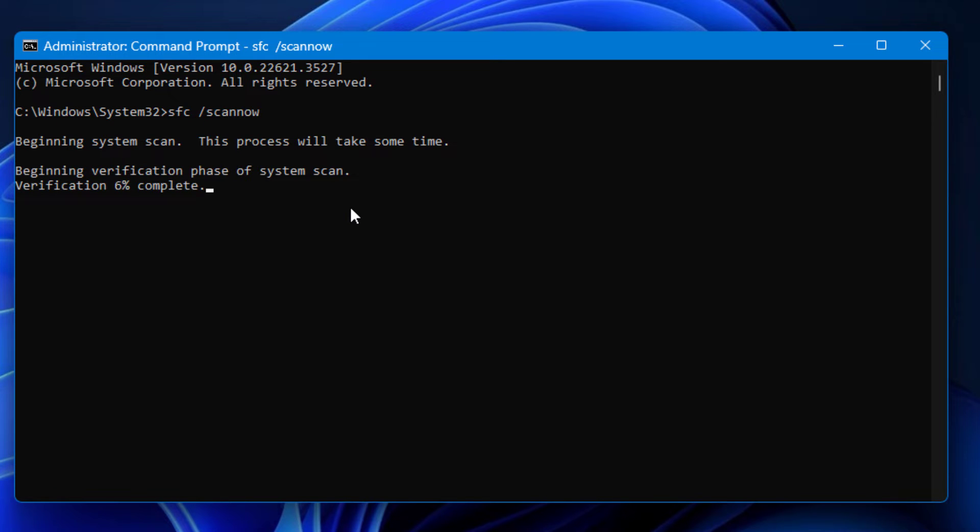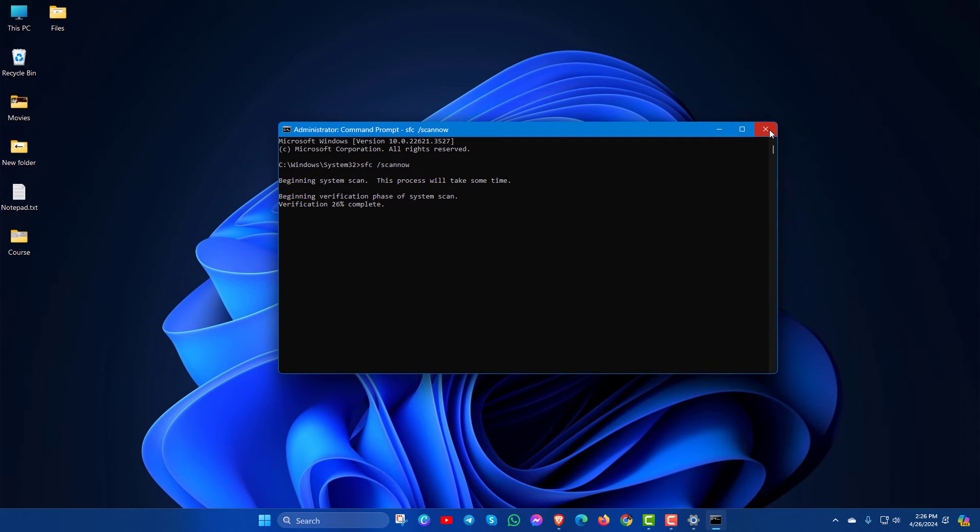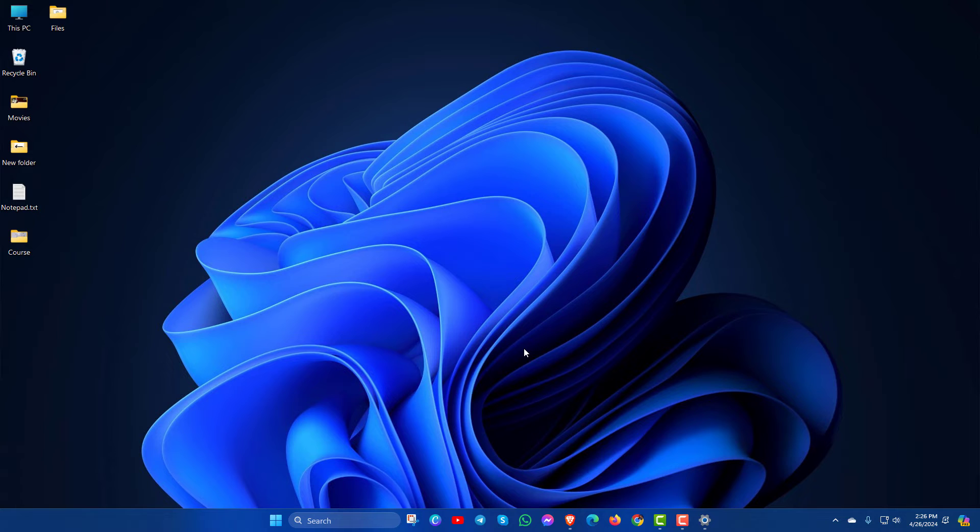This process may take some time. After completing this method, you have to restart your PC. Now you can check your Notepad app.